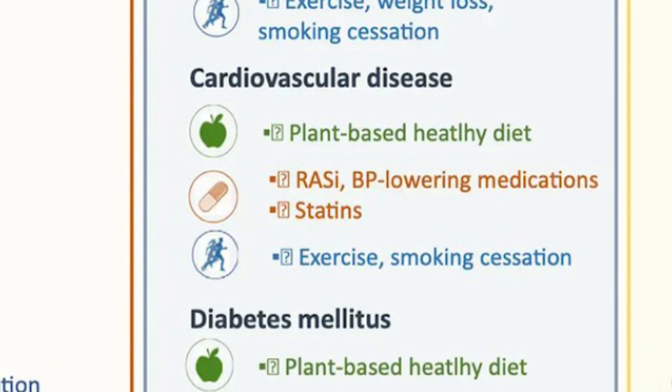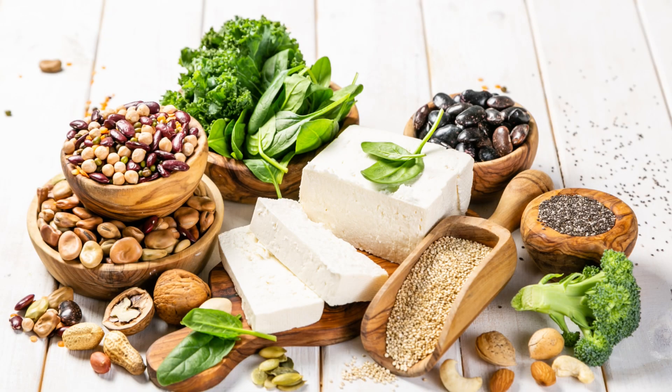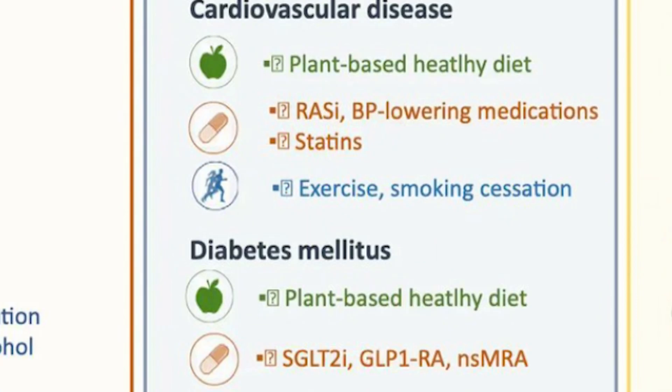For cardiovascular disease — whether from calcification of the arteries or high cholesterol — they still recommend following a plant-based healthy diet. Lots of fruits, vegetables, and plant proteins. Exercise and smoking cessation are also part of the recommendation here.